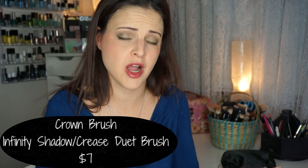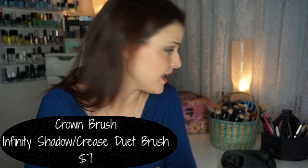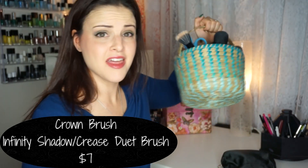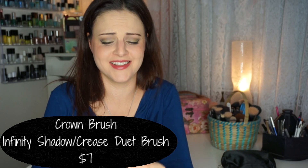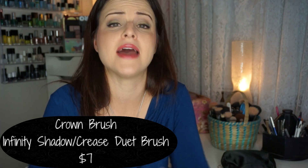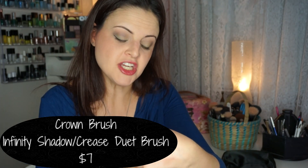Next, we have a good one. I was shocked how much I liked this — it's by Crown Brush. I have one of those brush sets from Crown Brush and it's pretty terrible. There's very few brushes in it that I actually use. I don't even think they made it into my brush collection because they're terrible brushes. I don't know what I did with them — I might have thrown them away.